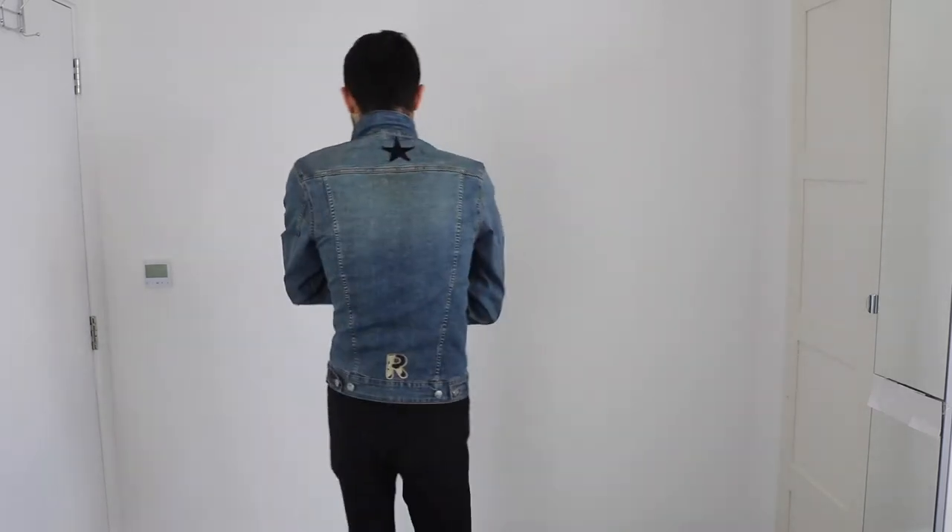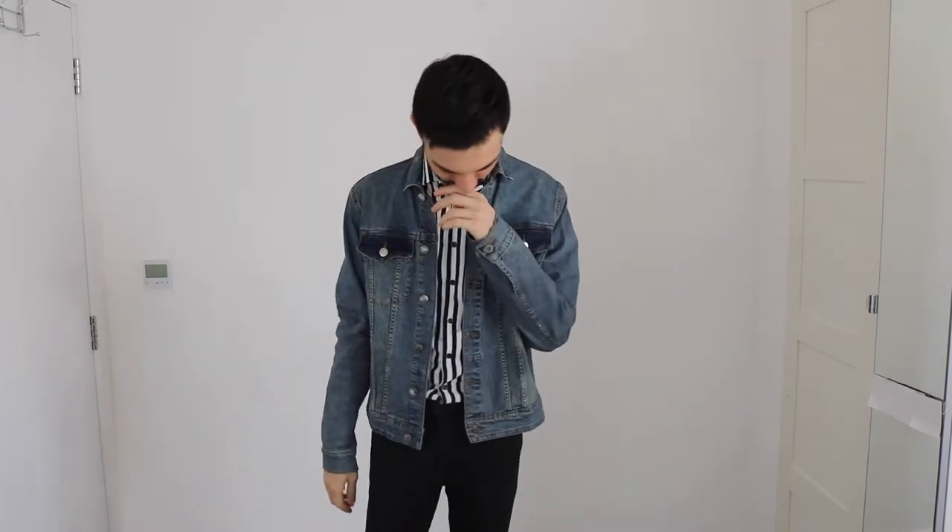Again with a denim jacket, I have a stripy shirt. I really like this shirt because it has this silky smooth material — it's very lightweight and perfect for the summertime. You can tuck it in or tuck it out if you like, to give this outfit a new elevated look.